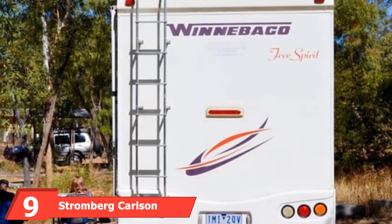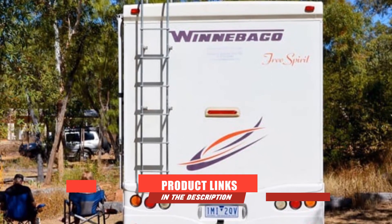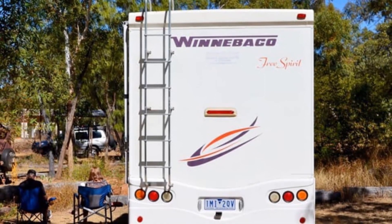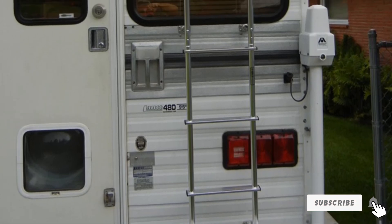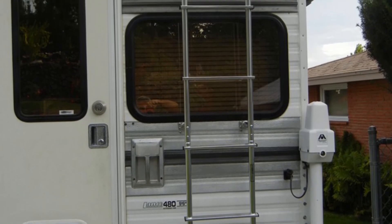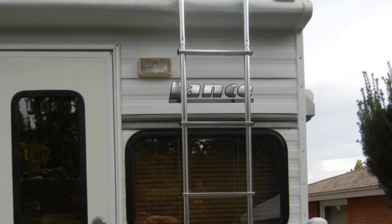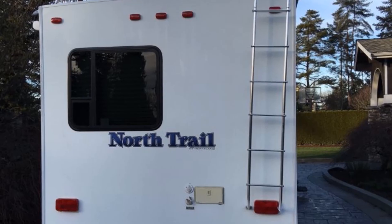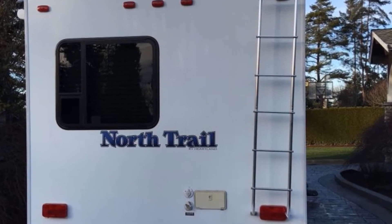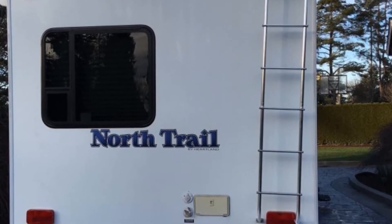Next at number nine, we have the Stromberg Carlson Silver Universal Exterior RV Ladder. This is a great pick for any RV or motorhome because it offers an affordable and secure way to get to all those hard-to-reach spots. Constructed for durability and stability, this travel trailer ladder is built out of one-inch diameter ladder tubing and is quick and easy to install on your vehicle. What really makes this exterior ladder a standout is its convenience — in addition to its affordable price and ability to last over many miles, this ladder can also be easily cut to your preferred size with a pipe cutter.